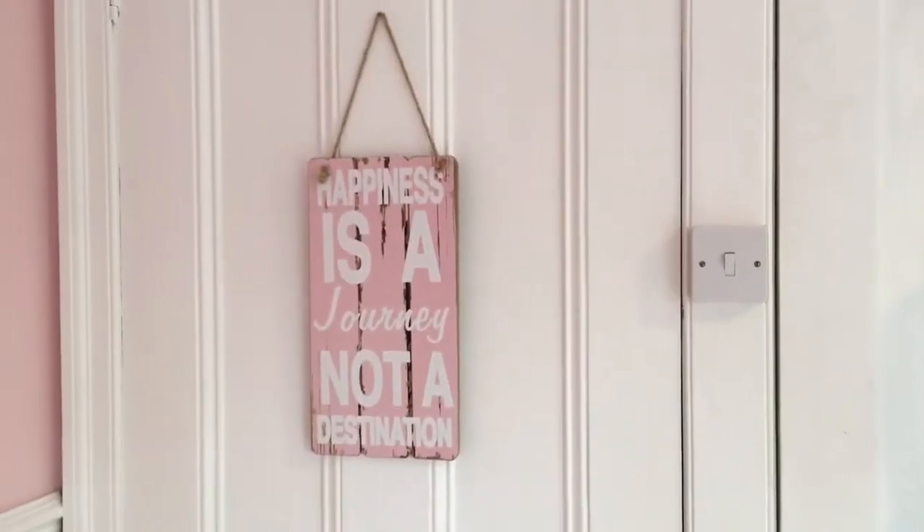Hello everybody, it's me Alice and today I am doing my room tour for 2017 as my room has changed a lot in 6 months since my last room tour video. I am very happy with my room now, I feel like it's very me and I just love everything in it. So without further ado, let's get on the video.